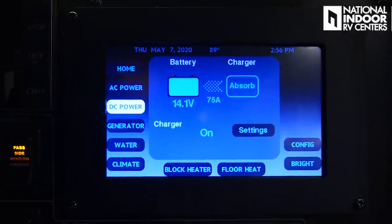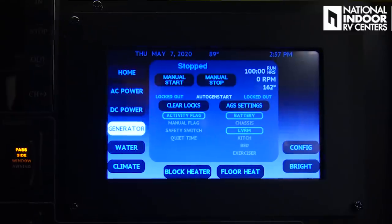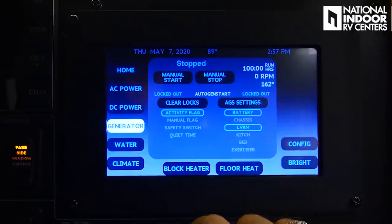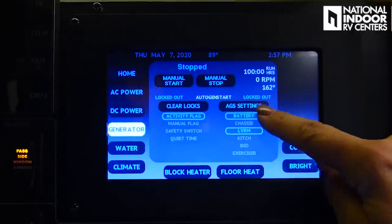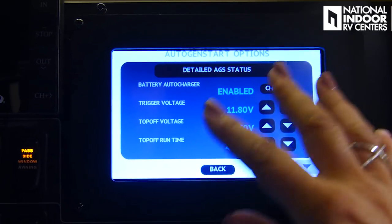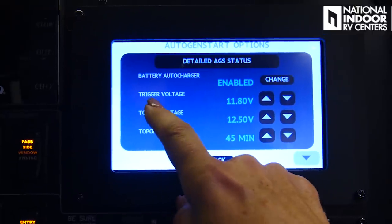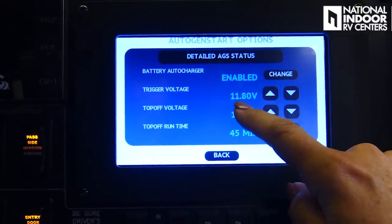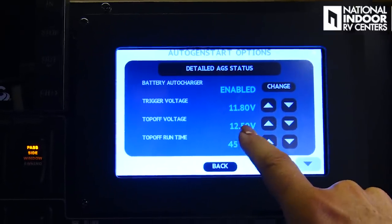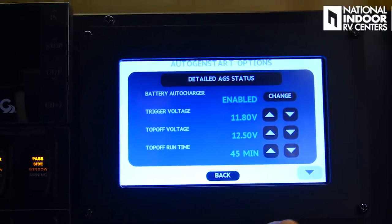We can go to DC power — we're in absorb mode right now because our batteries are almost charged. Here is our generator control where we can start and stop the generator, clear locks, and check settings on the auto gen start, which is currently enabled. What triggers it is if my batteries get below 11.8 volts — it will top off the voltage and stop when it gets to 12.5, with a minimum top-off run time of 45 minutes. I can also set a quiet time — I set it from 8:30 p.m. to 8 a.m.